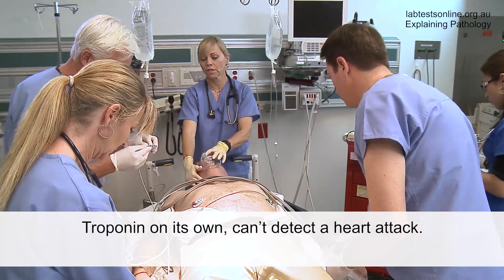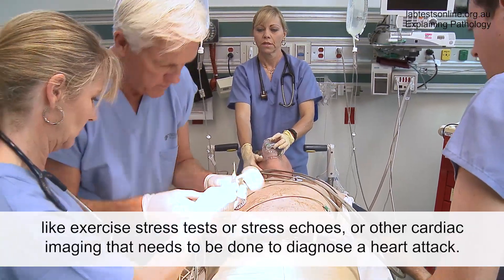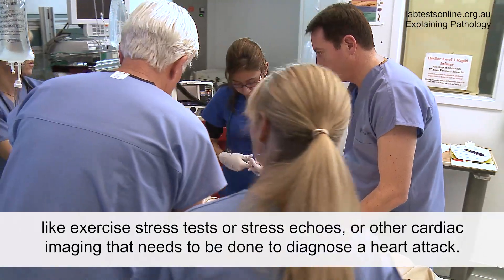Troponin on its own can't detect a heart attack. We need to do a physical examination and the ECG, and often there are other tests like exercise stress tests or stress echoes or other cardiac imaging that needs to be done to diagnose a heart attack.